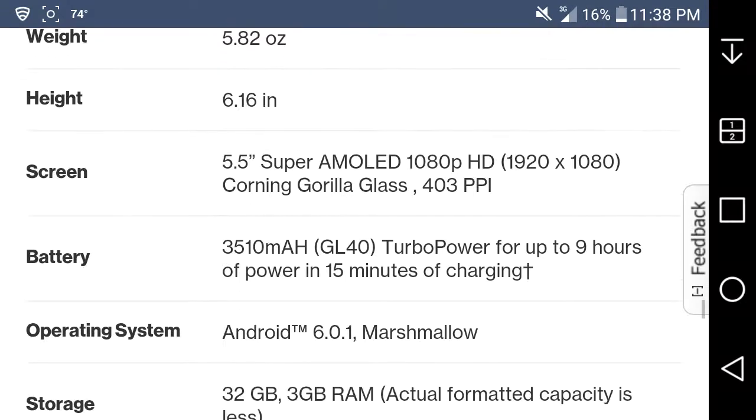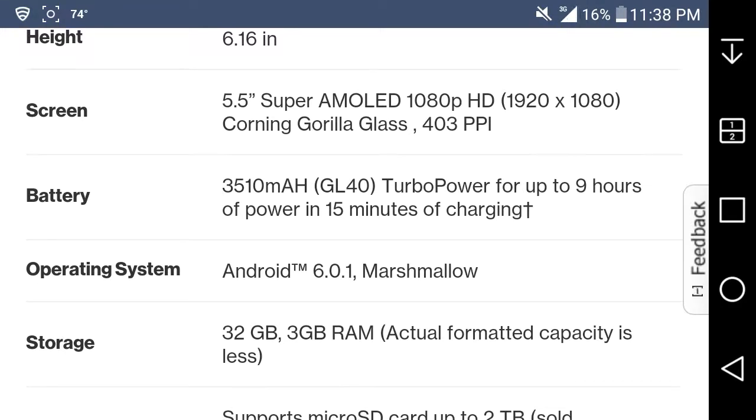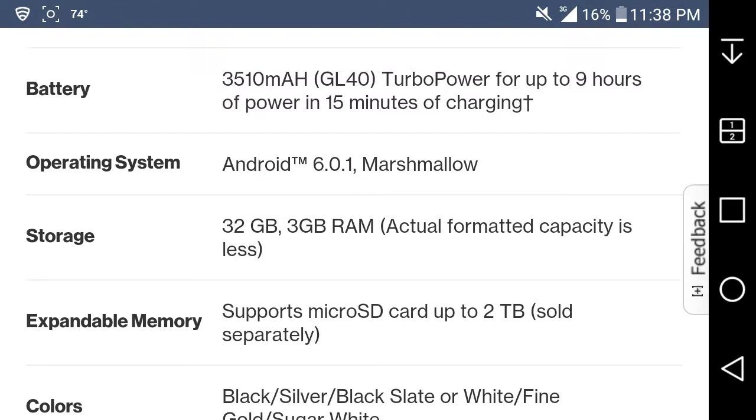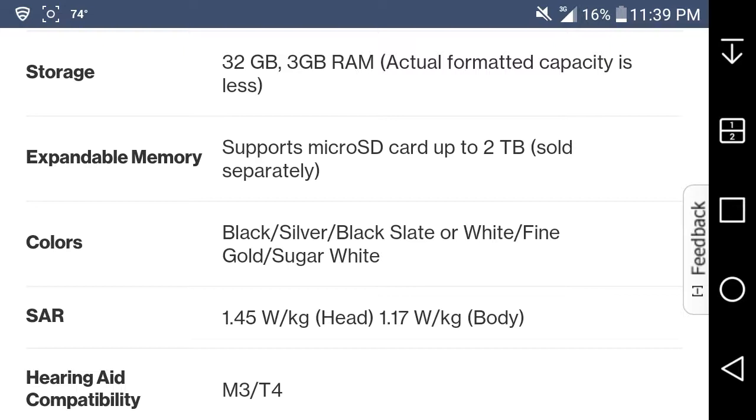It runs Android 6.0 Marshmallow with an upgrade coming soon. It has a 3,510 mAh battery — recharge for up to 9 hours of power in just 15 minutes of charging. 32 gigabytes of memory with a microSD card slot expandable up to 2 terabytes. Colors available are black slate, white, fine gold, and sugar white — but on prepaid, it's available in black and white only.